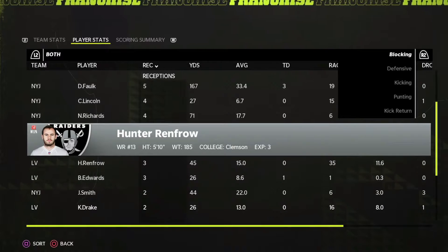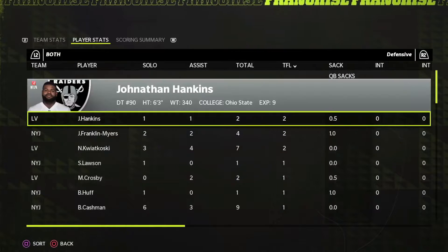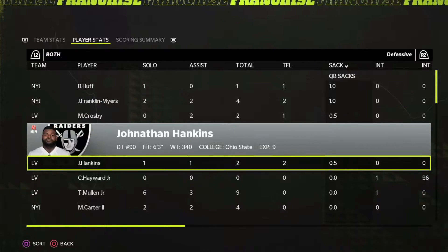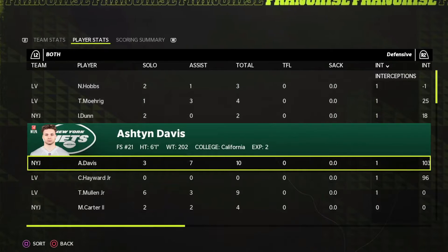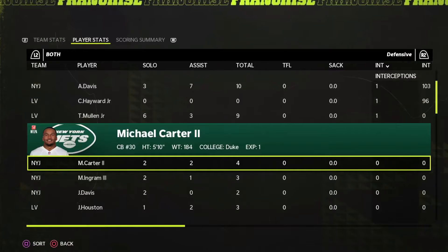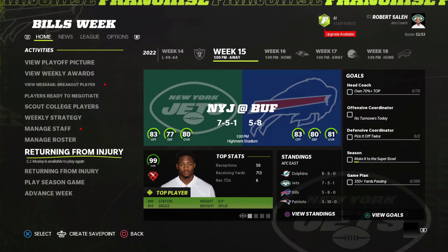Not bad from our wide receivers, honestly. Defensively, Earl Taylor just continues to perform so well. John Franklin Myers as well. Bryce Huff got involved — we haven't heard his name in a good while. Elijah Dunn and Ashton Davis — those two guys get interceptions very often. Really good game overall. We lost, we're 7-5-1, but our future is bright. I really have high hopes for this team and this season.